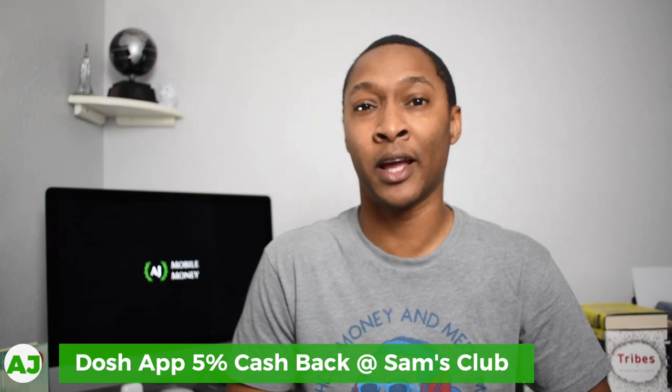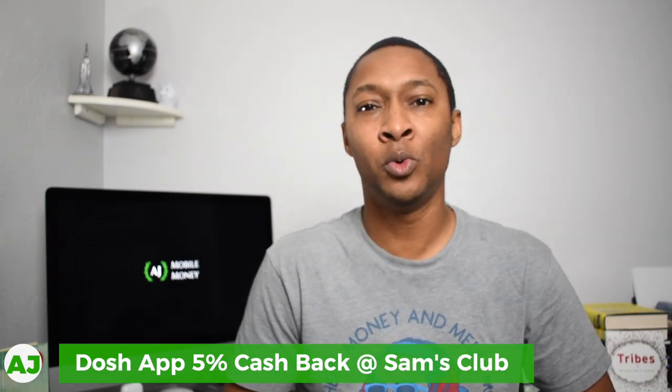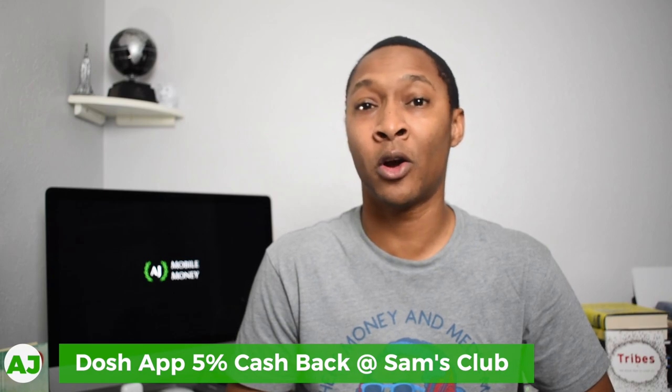The second level for my cashback stacking strategy is the Dosh app. With the Dosh app, I currently receive 5% cashback whenever I shop at Sam's Club. All you have to do is connect the credit card you're going to use at Sam's Club. Every time you go into Sam's Club and use that specific card, the Dosh app will automatically recognize it and you receive a notification that you've received 5% cashback for your purchase.